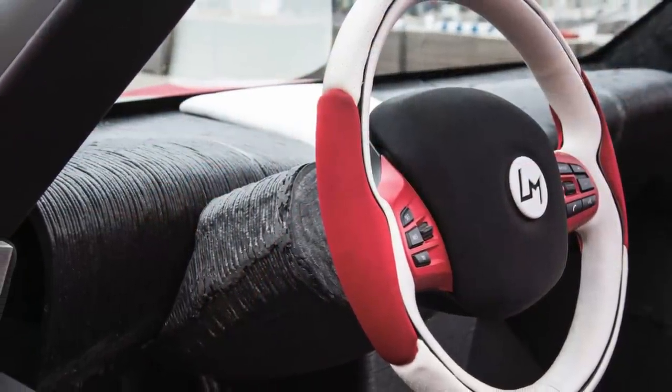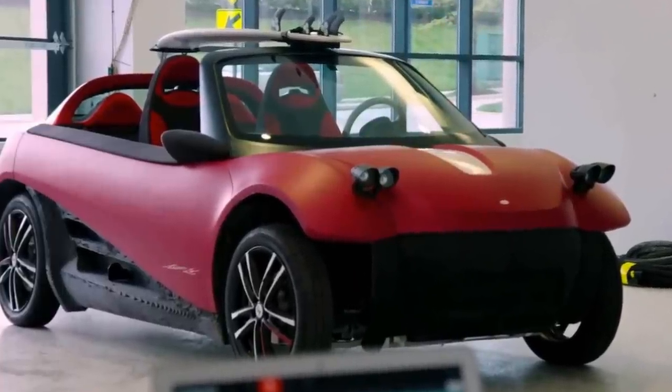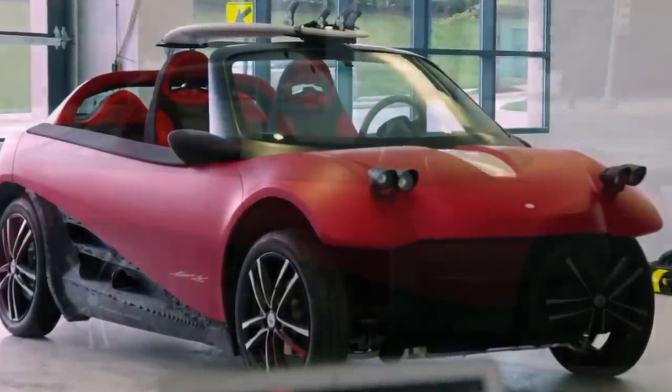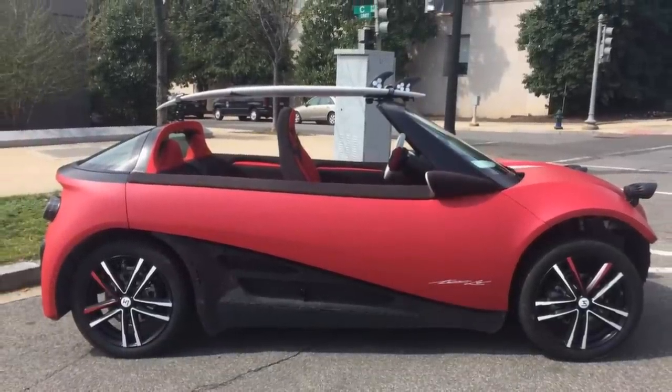The design is also customizable to each buyer. The inside of the cars will all be the same, but the outside will be unique. Although the LM 3D Swim has not made it to full production as of yet, the proposed price point is around $50,000.